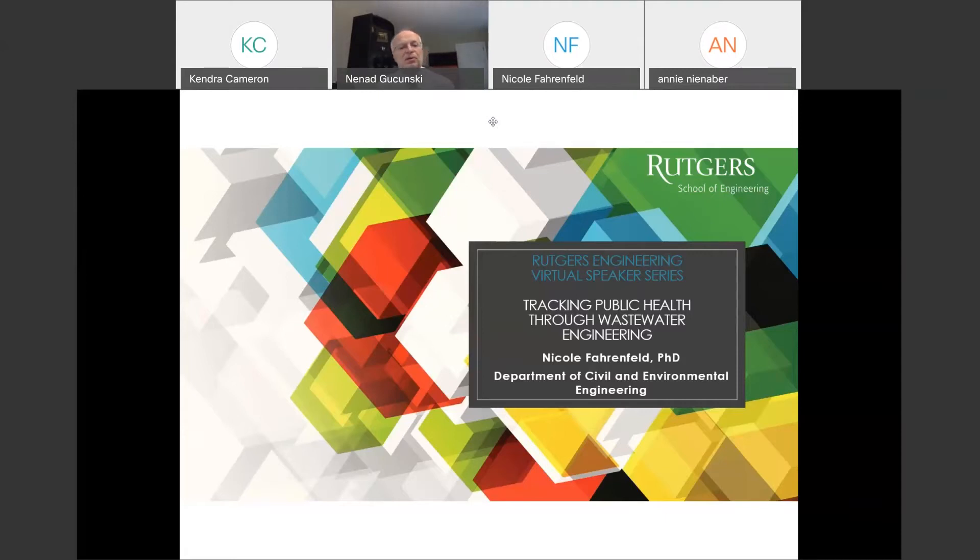Today's speaker, Dr. Nicole Pannenfeld, will tell us how, perhaps a little bit surprisingly, our wastewater infrastructure can be used to monitor for SARS-CoV-2, the virus that is causing COVID-19 disease.